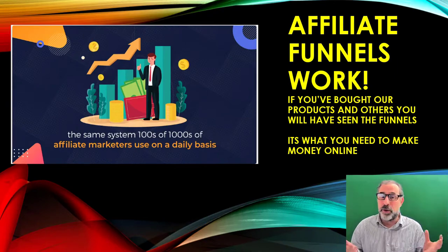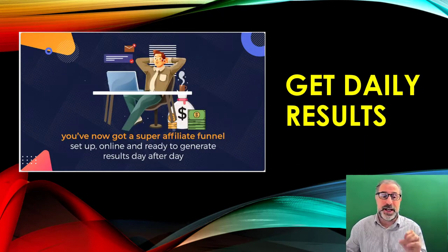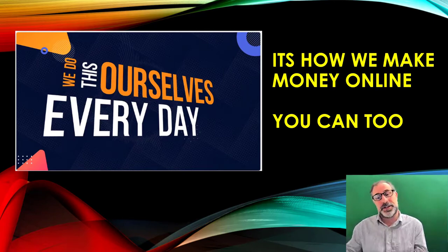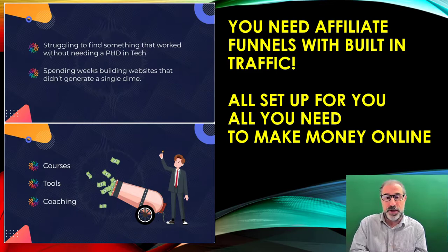If you've bought any of our products, you'll see how well the funnels actually work — it's what you need to make money online. It's the same system that hundreds, if not thousands, of affiliate marketers use to make money daily. Everything is set up, everything is online, it's all ready to work day after day. We do this ourselves every day, and you can too.